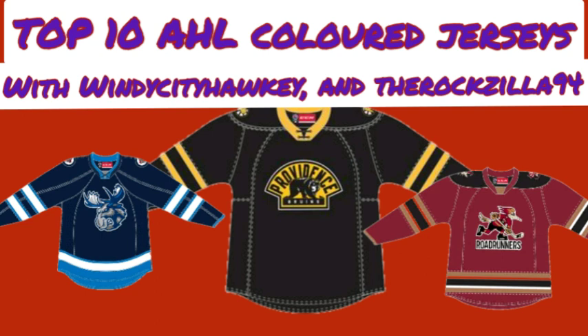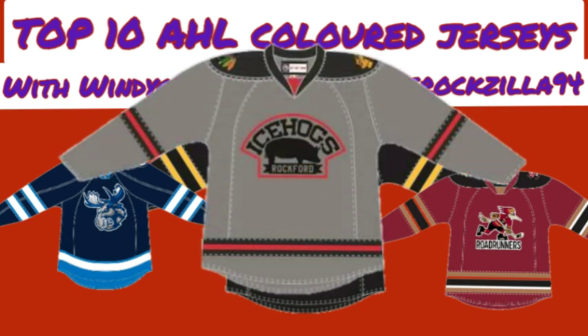For number 2, Angus has the Rockford Ice Hogs alternate jersey. He thinks it's just phenomenal — he likes how realistic the pig looks on the front of the jersey, and he never thought a wordmark on a jersey could look as nice as it does. The gray looks good. The Blackhawks have had nothing like this in their history, and they're an Original Six franchise. For an AHL team to come up with something this unique that looks this nice on ice is impressive. The red and black striping on the arms and bottom stripe looks really good.